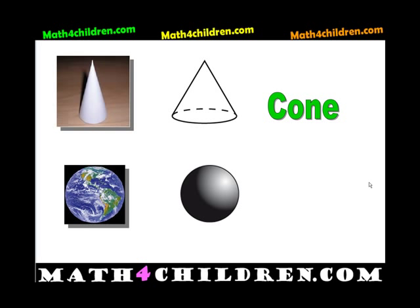And what is the shape of the earth? The earth is a sphere. Sphere.